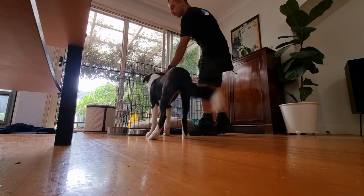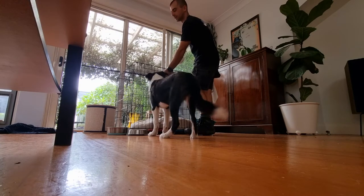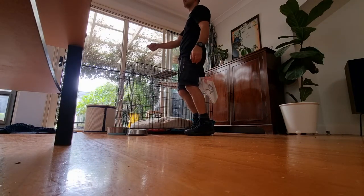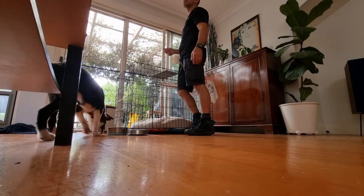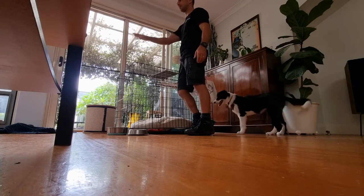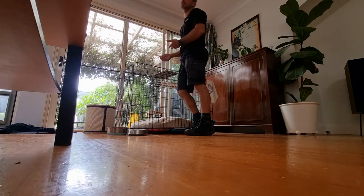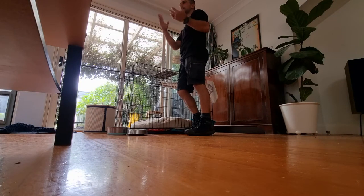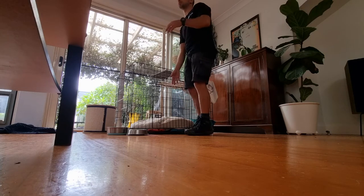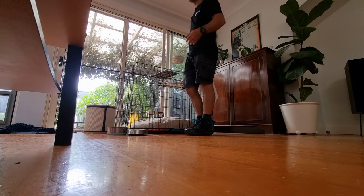We also want this to be on command. Do you have a command for her to go in there? I say 'into bed.' We're going to teach the bed command as well. What I like is that we have 'bed' to go to a place like a bed, towel, or floor mat, and I usually say 'crate' to go into his crate. It doesn't have to be those exact words, but they should be separate — one means definitely going into the crate, another means going to a place. So let's just say 'crate' for that; we can change it now.